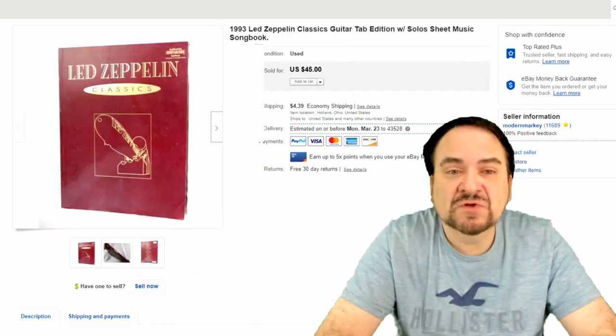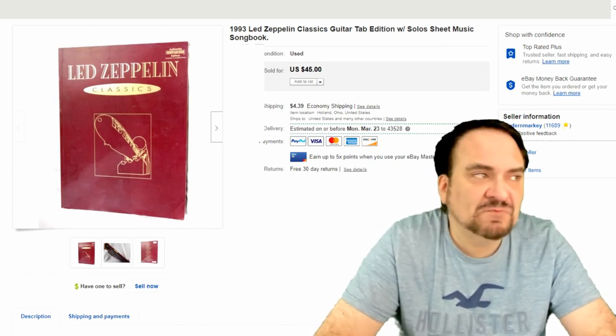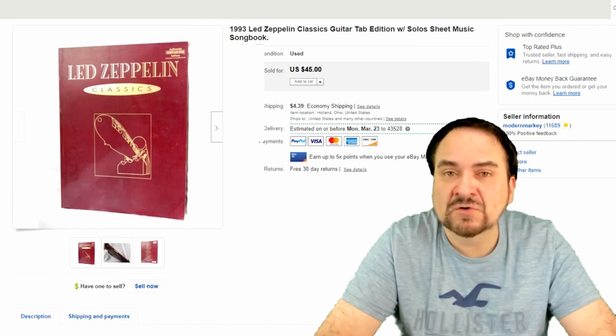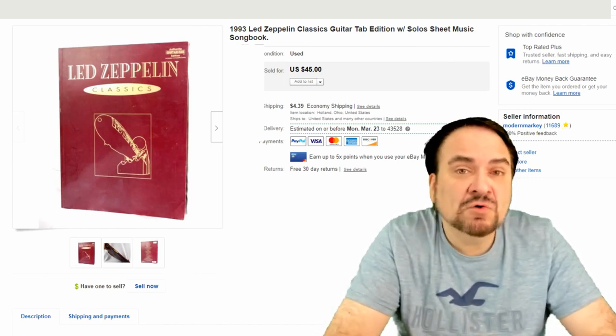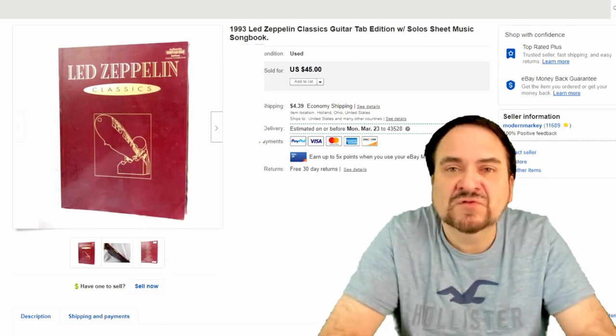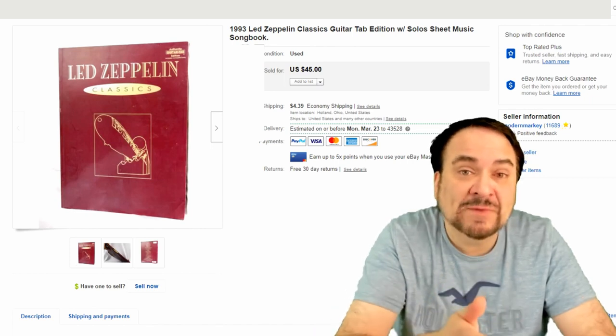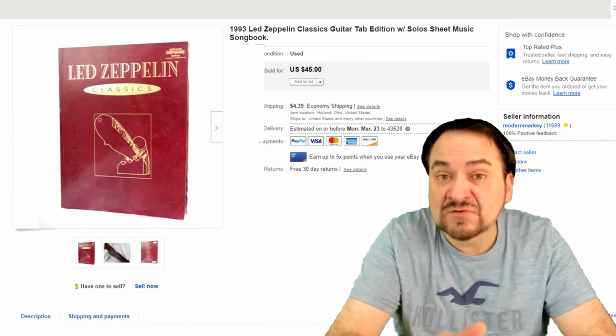Here's some Led Zeppelin sheet music. I put this up and forgot about it — it's been up for about 18 months to 2 years. I sold it for $30. I paid $1 for it. I don't mind letting stuff ride when I have so very little into the item. With $1 plus say $2 in listing fees, I sold it for $30 and still made well over $22 in profit after all is said and done.